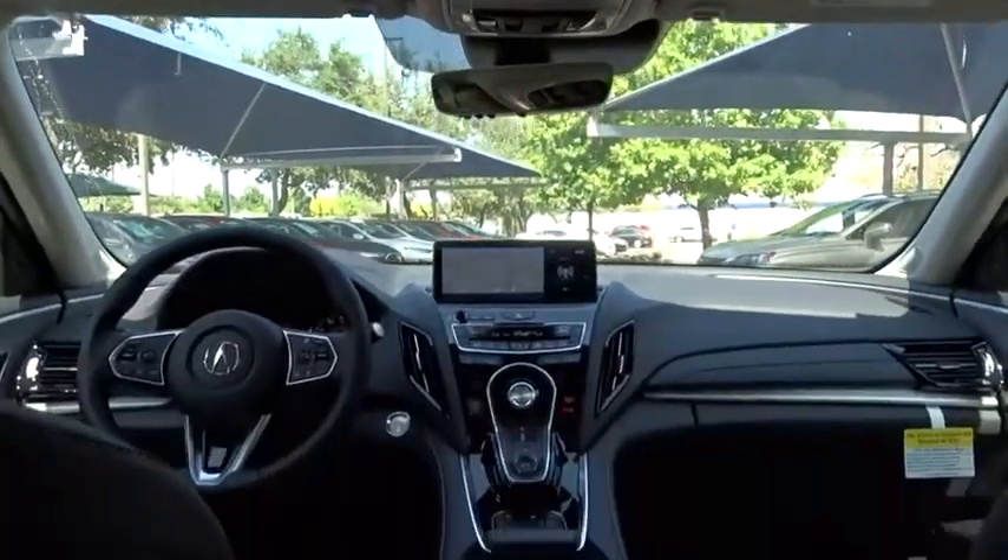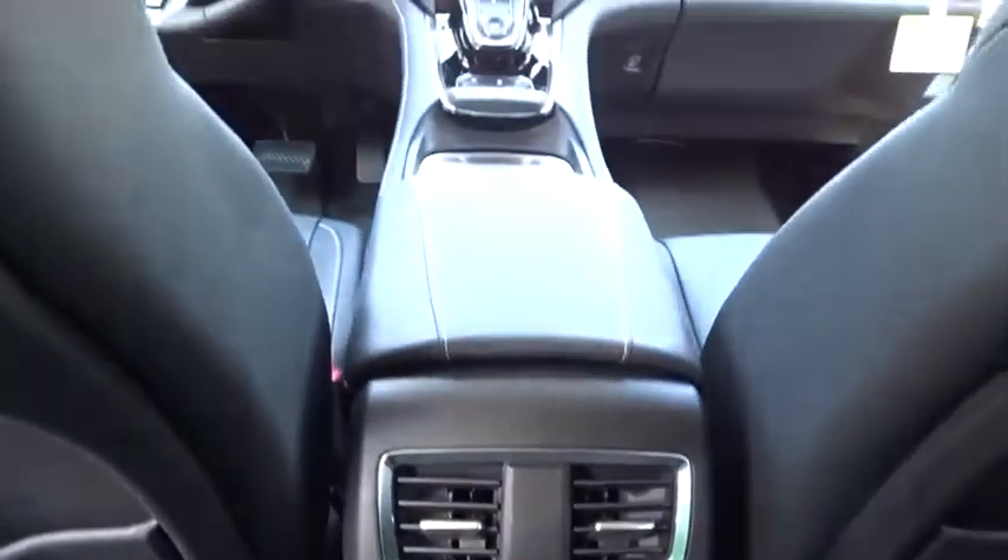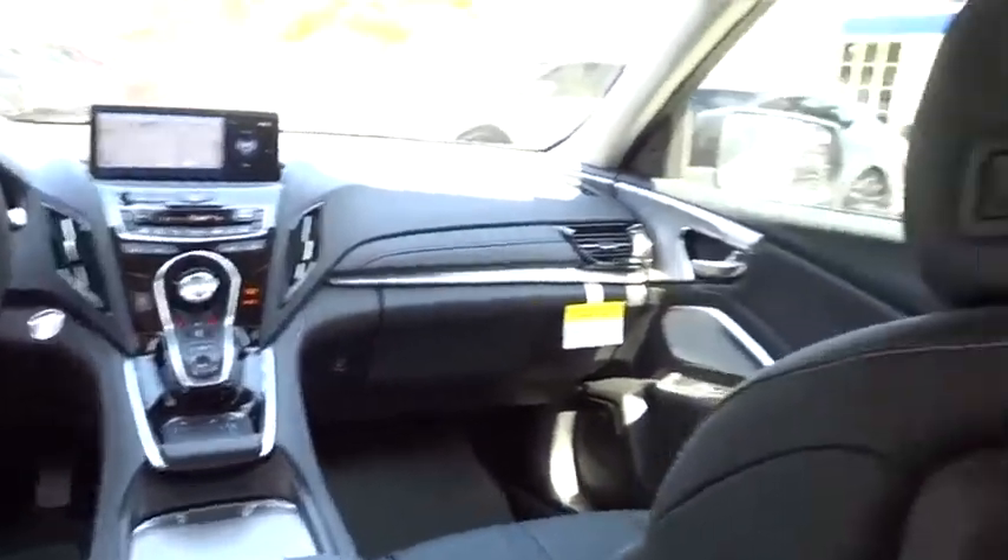Leather wrapped steering wheel, adjustable steering wheel, power steering, aluminum wheels, keyless start, auto dimming rear view mirror, cruise control, four wheel disc brakes.